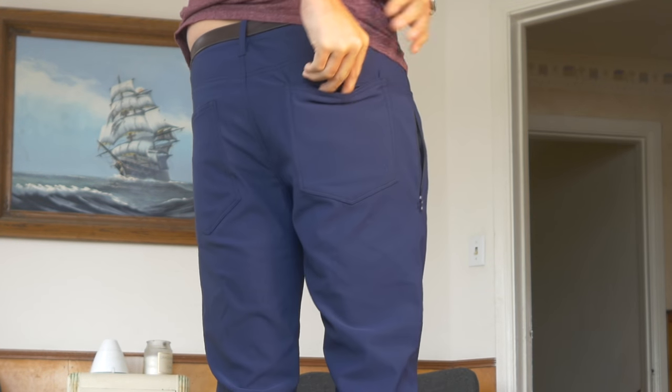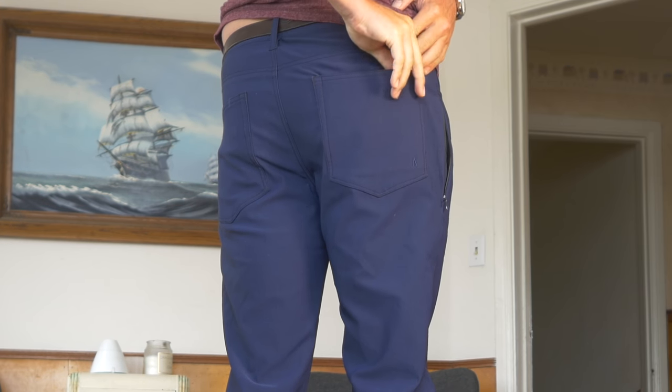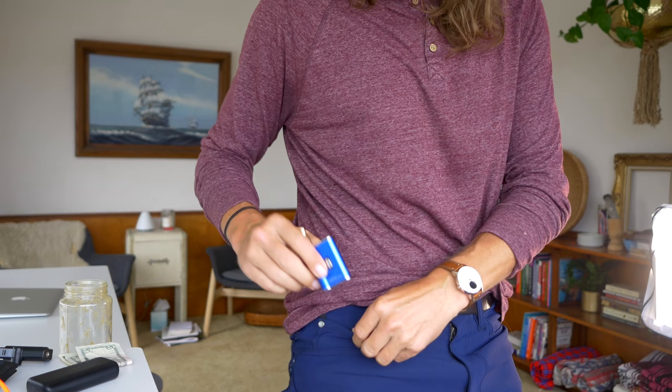We haven't even gotten into the features yet. Features-wise, we want enough pockets, and they designed it as a travel pant — not just for regular everyday stuff but for traveling as well. You might want your passport in a zipped-up safe pocket on your butt — they've got that. Safe, zipped up, no pickpocket getting in there. Then they have the regular front pockets on both sides, and one on the right has a little pocket which I use for my vaporizer.